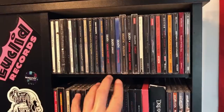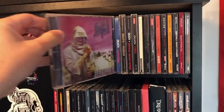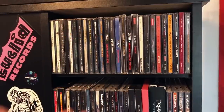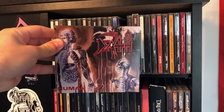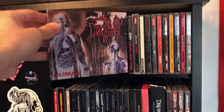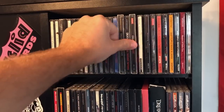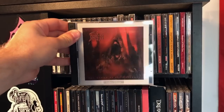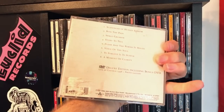Of course, there are all the Death albums. Most of these are the Century Media versions that came out in the late 90s. Some people prefer the originals — I say these sound fine. The only Relapse one I have is Human, because even though it's more compressed than the original, it's still an overall better-sounding album. We've got Symbolic, we've got Sound of Perseverance — this is the one with the DVD that came out in 2005, live in 1998.